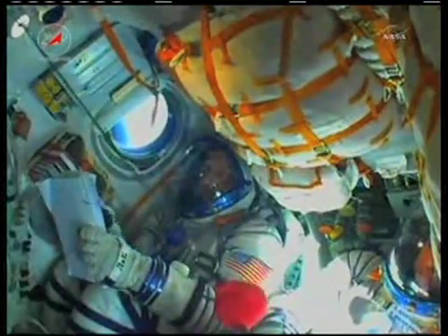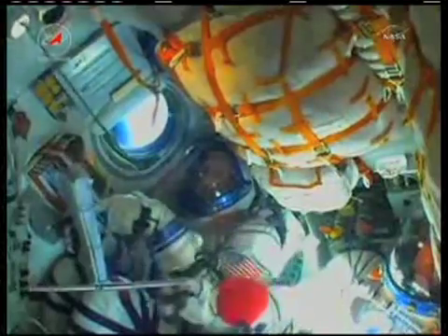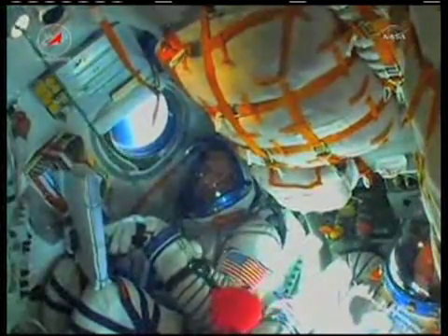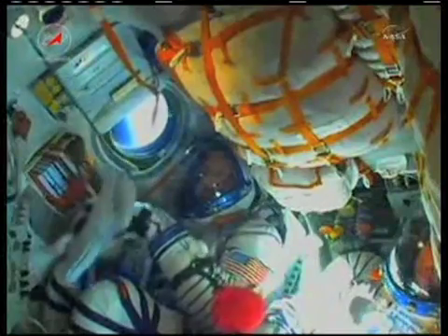All three crew members continuing to watch over the procedures and watch the performance of the vehicle. Stage two thrusters operating nominally. Everything's okay on board, the crew feels good. The flight controllers continue to confirm that the Soyuz is flying true and nominal.